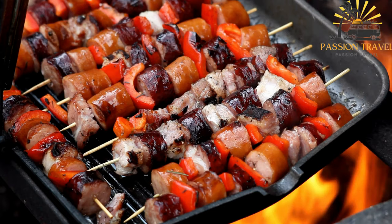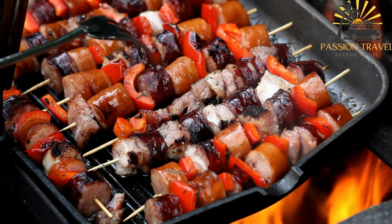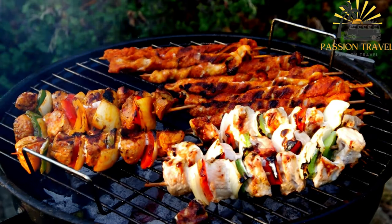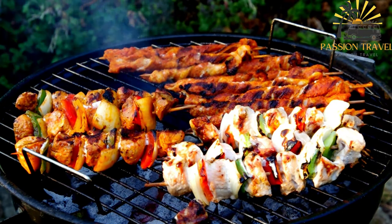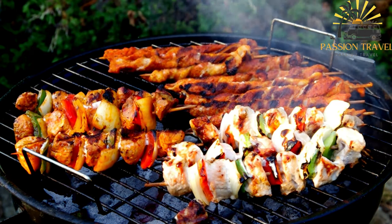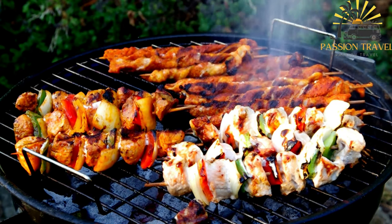Shashlik refers to skewered and grilled pieces of meat or seafood. In Crimea, seafood shashlik is a popular street food option. Skewers loaded with marinated shrimp, squid, or fish are grilled to perfection, resulting in succulent and flavorful bites. They are often served with a sprinkle of herbs and a squeeze of lemon for added freshness.